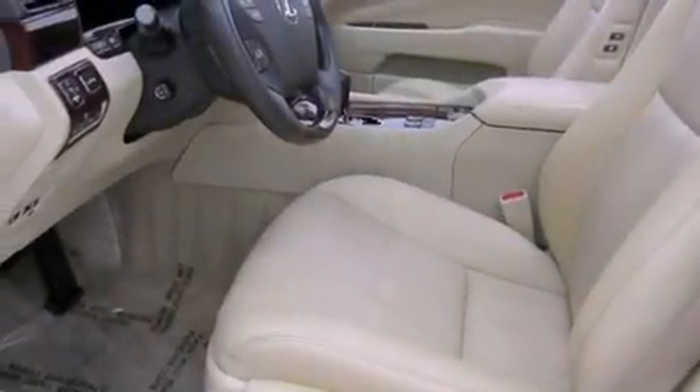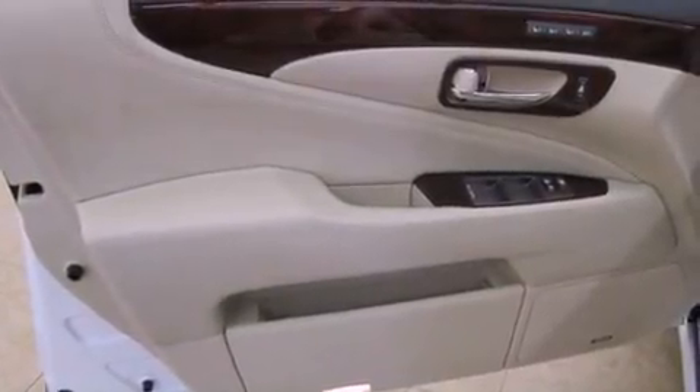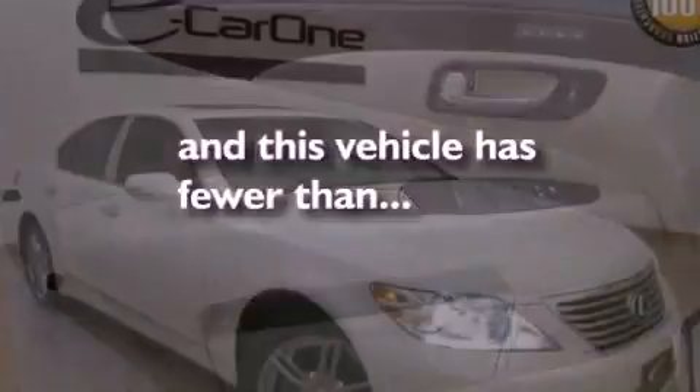An engine immobilizer theft deterrent system, fog lamps, rear impact crumple zones, a home link feature, and this vehicle has fewer than 34,000 miles on the odometer.